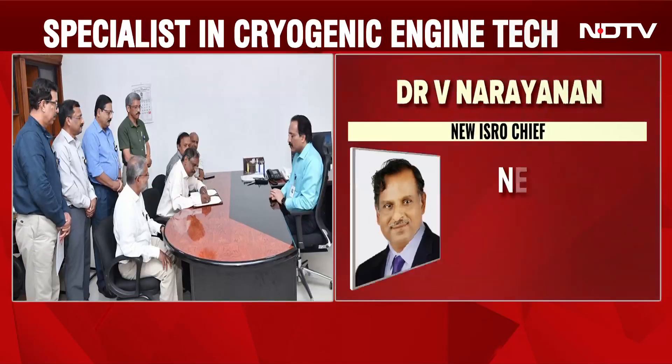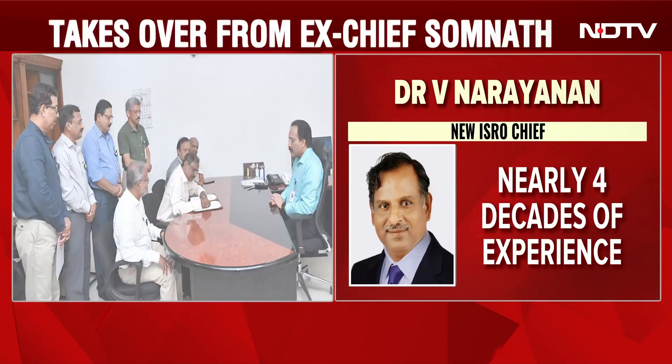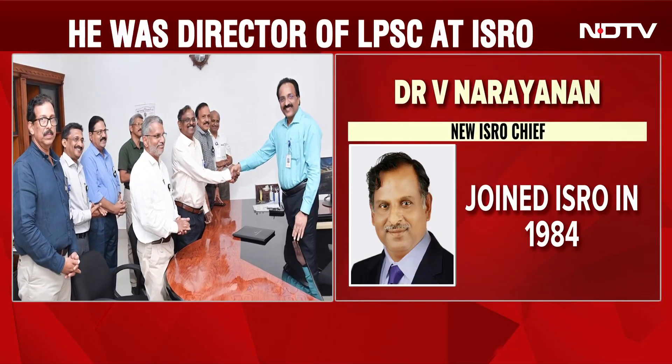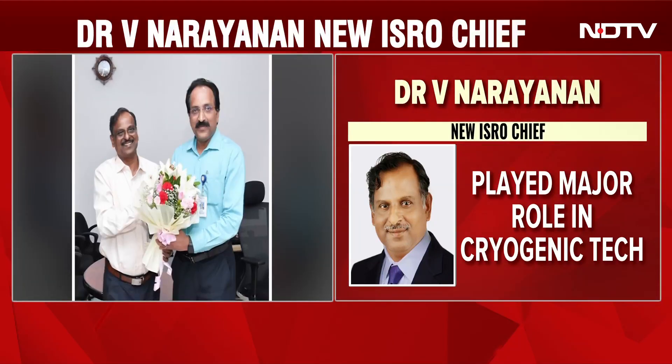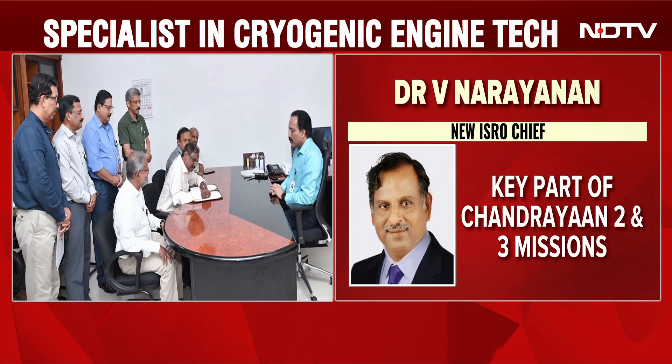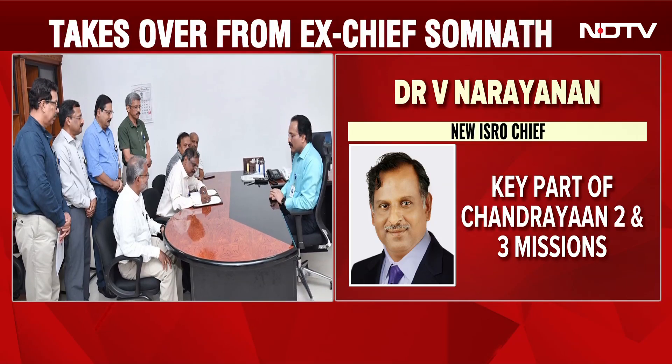Dr. V. Narayanan has been appointed as the next chairman of the Indian Space Research Organization. He has taken charge from former chief Dr. S. Somanath. Dr. Narayanan's four-decade-long career has seen many significant contributions to cryogenic engine technology. He also played a key role in Chandrayaan 2 and 3 missions, while his early years focused on solid propulsion. He was later appointed as the director of Liquid Propulsion Systems Centers at ISRO.